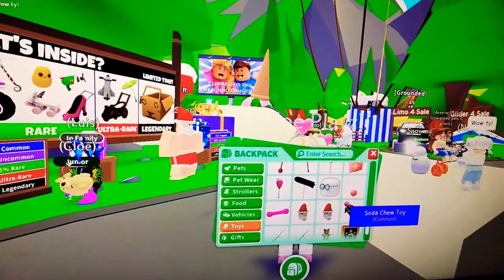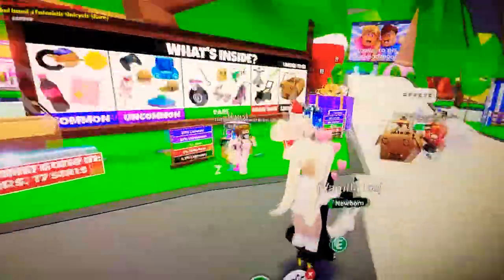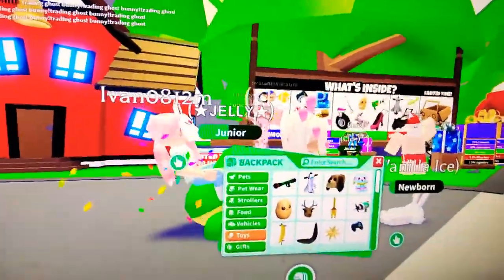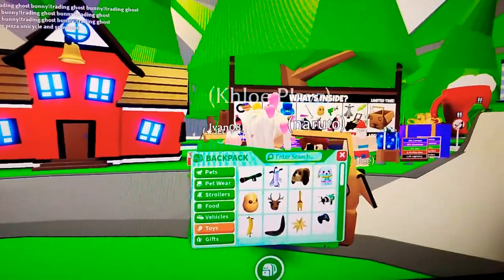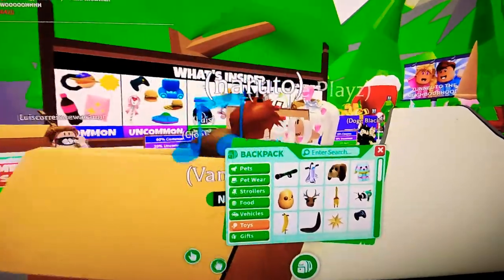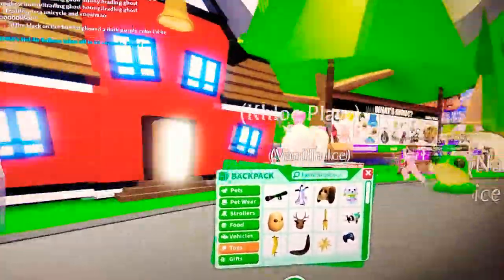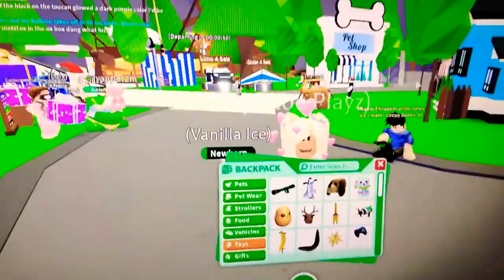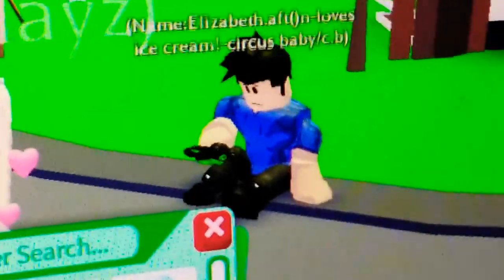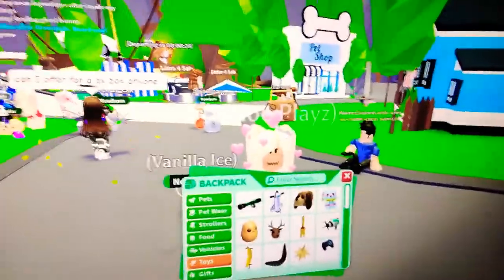I did get a soda chew toy, but I think I traded that. And I got the shuttle pogo — one of my favorites. Somebody just pushed me in their car. What are you doing? Just because I'm a YouTuber, you ain't got to be stalking me. Comment down below — which name is better: Gucci or Vanilla Ice for a pet on Adopt Me? Is that a Toucan? No, it's a Dodo bird. I feel like a Dodo for not even knowing that.